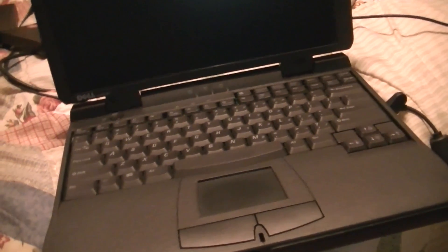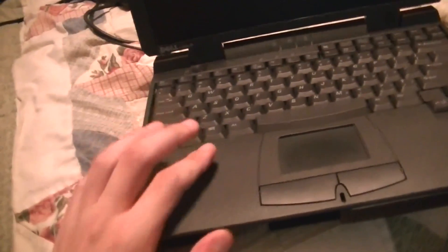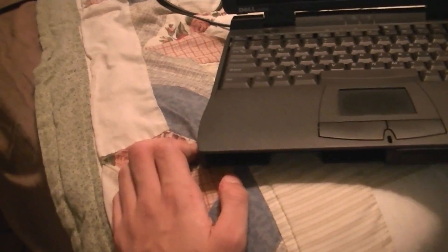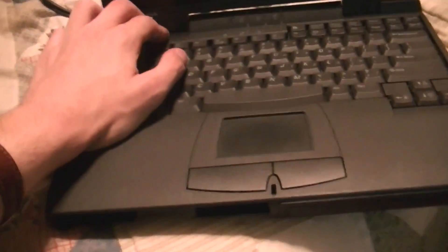But don't worry, this does not change my opinion of Windows 95 — it's still my all-time favorite. However, I already reformatted it and we're now going to install the next best thing to Windows 95: Windows 98 Second Edition. And I'm going to document it right now.